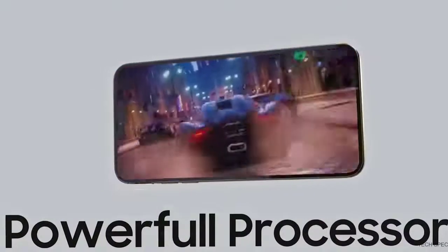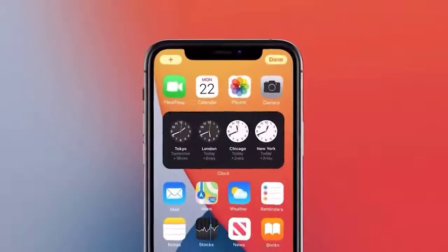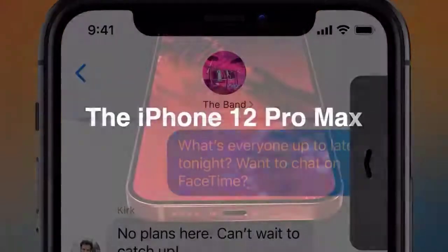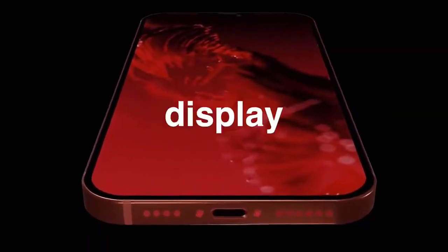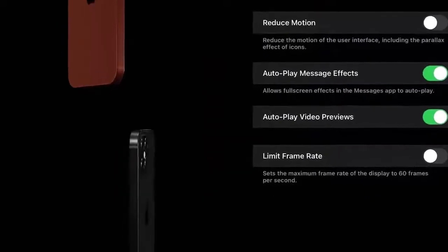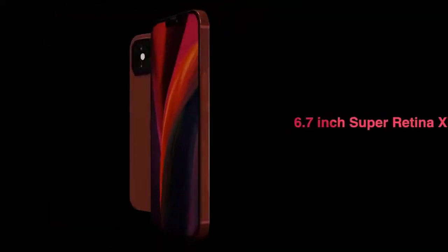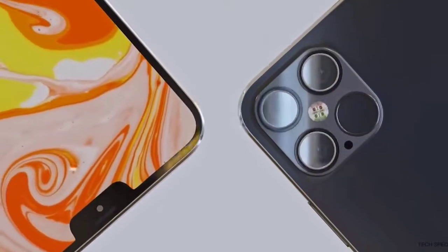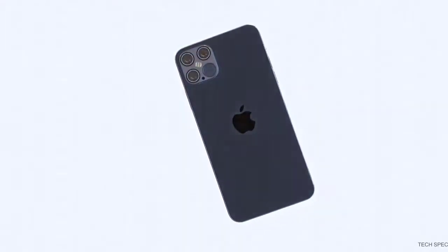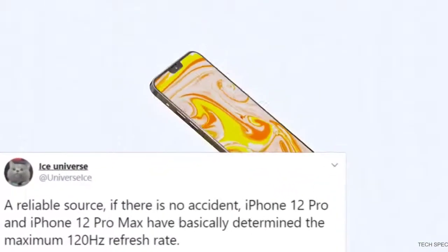The first piece of news is confirmation of an incredible display for the iPhone 12 premium models. With the release of iOS 14, many have been able to find information from code inside the build. One feature discovered is 120 frames per second, upgrading from the current iPhone's 60Hz displays. This has no doubt been put in place for the iPhone 12 Pro and Pro Max. Ice Universe also chipped in to confirm both the 12 Pro and 12 Pro Max will have a 120Hz refresh rate.